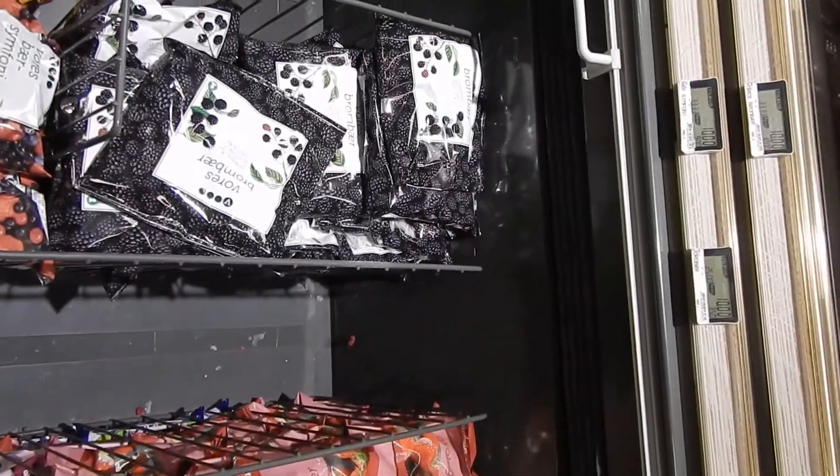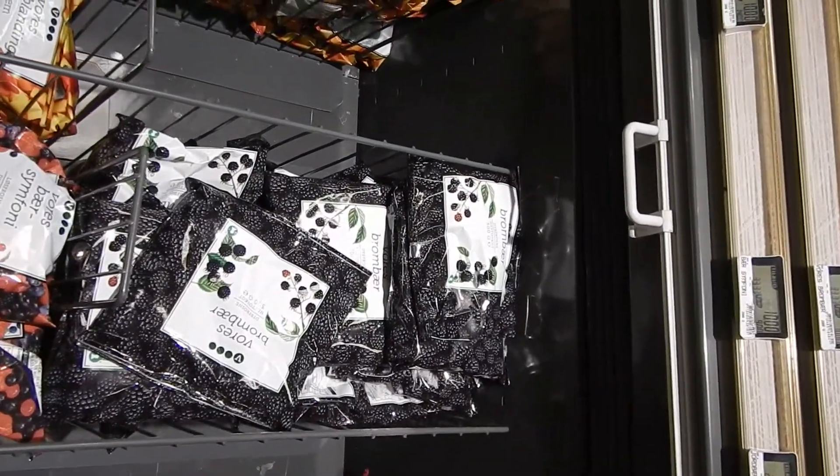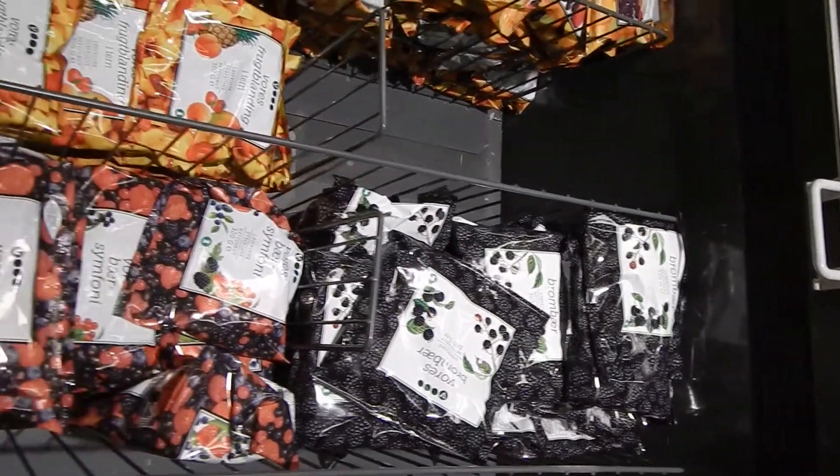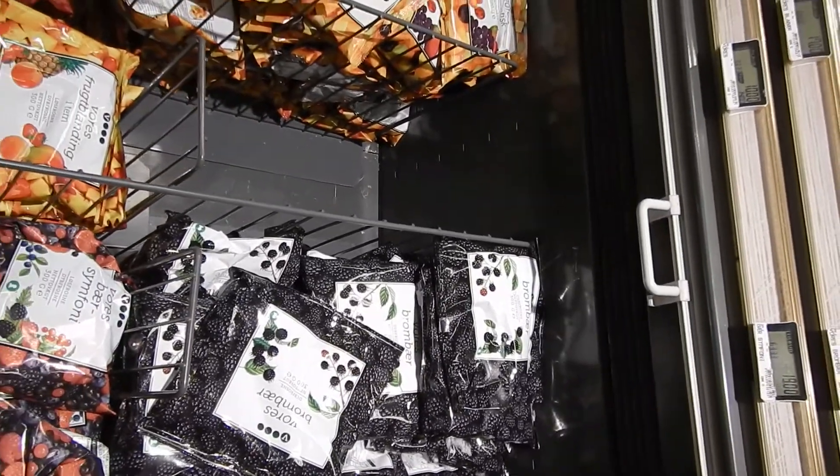I wanted frozen strawberries for my smoothies, but they don't have them. They have blackberries and a berry mix for 10 Danish crowns, so I took a couple of those instead.